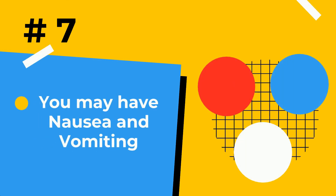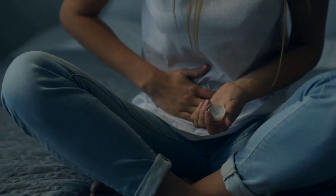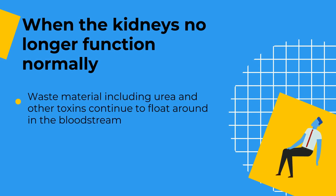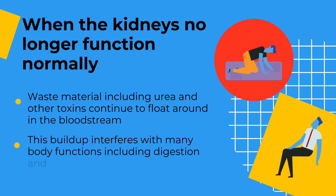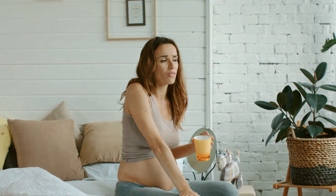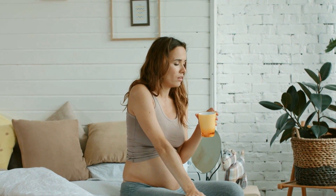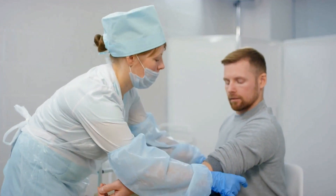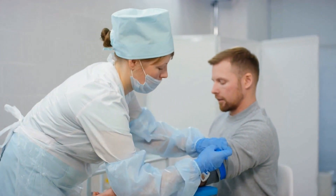Number 7: Nausea and vomiting. Nausea and vomiting can be caused by renal problems. When the kidneys no longer function normally, waste material including urea and other toxins continue to float around in the bloodstream. This buildup interferes with many blood functions, including digestion and absorption of nutrients. When food remains in the stomach for too long, it can cause nausea or even vomiting, and your appetite may suffer so that you can only eat small amounts of food, which may further cause unintended weight loss. Let a doctor run the necessary tests in case you have nausea or vomiting that doesn't seem to go away.